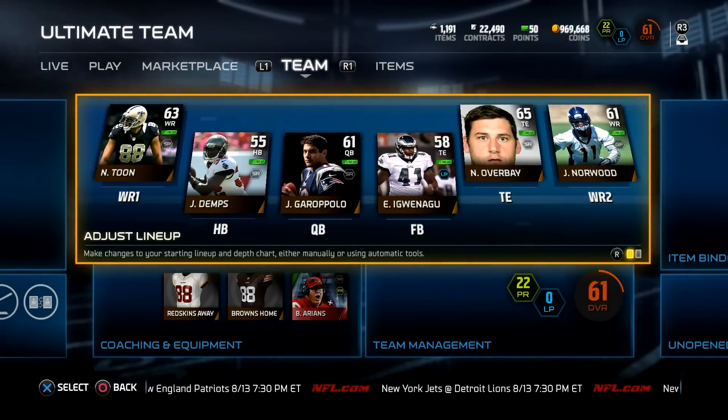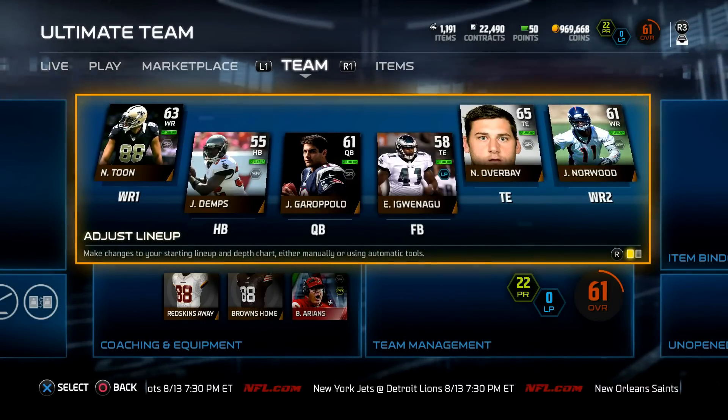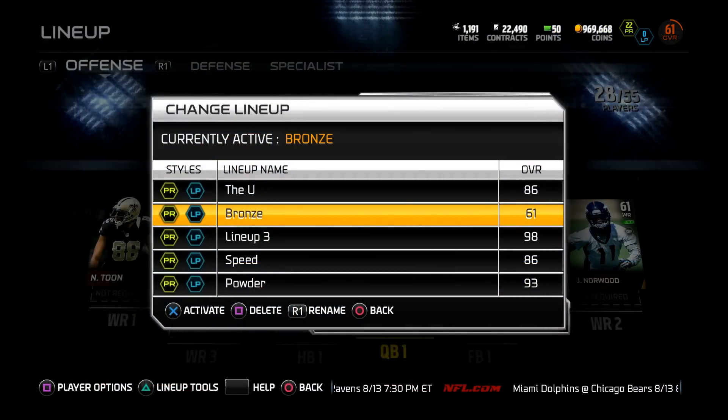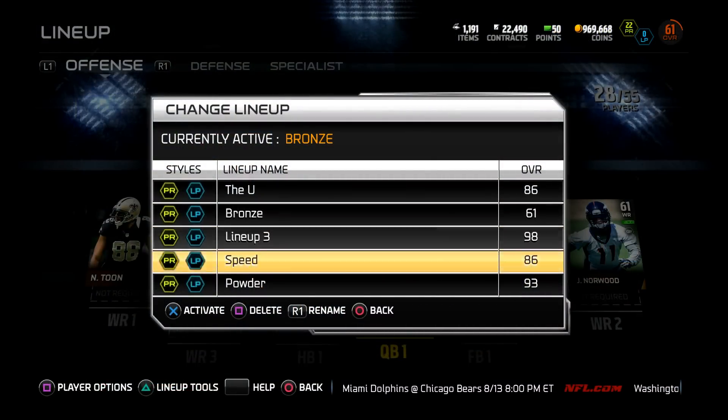Yo what is up YouTube, we are back. Madden 16 is so freaking close so we got a few more squad builders left. These last two squads were highly requested in the comments and on stream — we got a bronze team and we got a powder team.